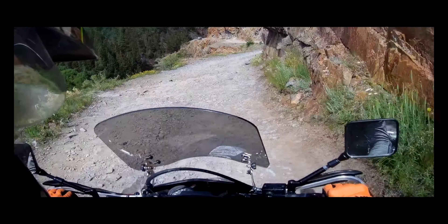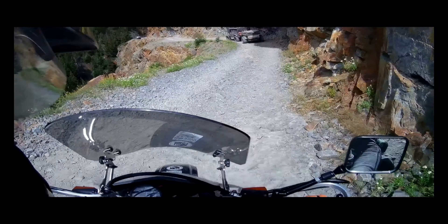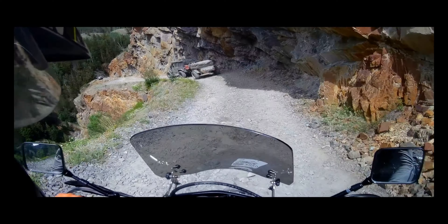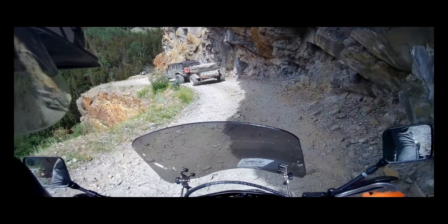There's no doubt that you want to pay attention on trails such as this. This is not Black Bear Pass, but it could be just as deadly with one wrong turn.